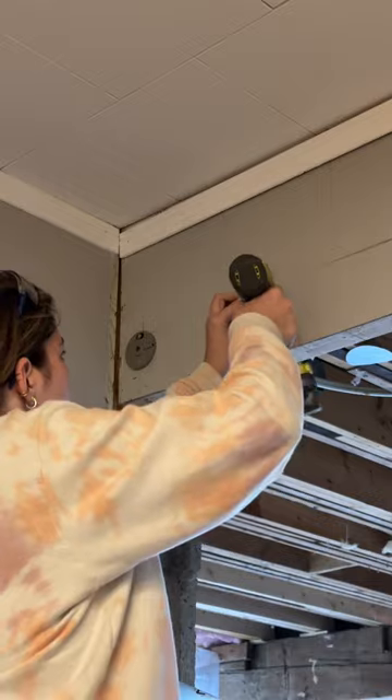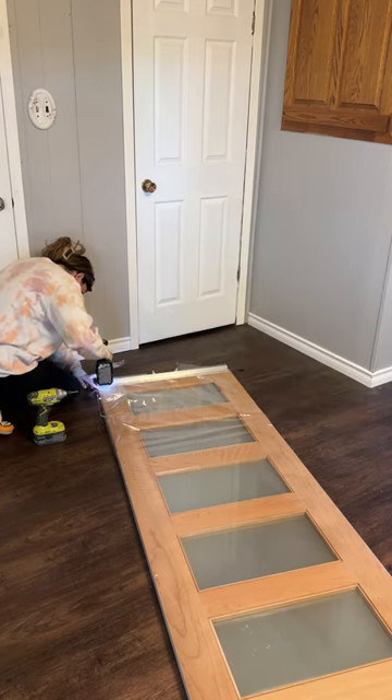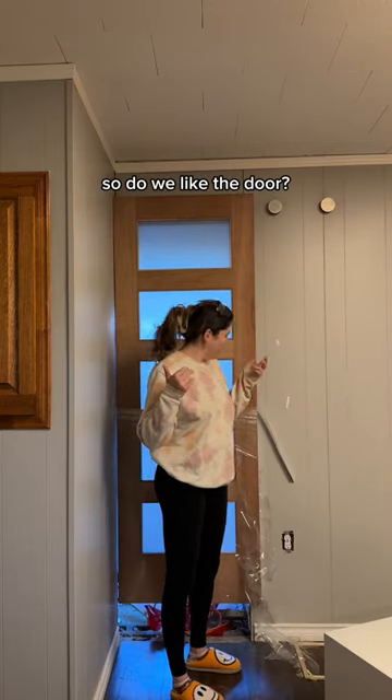I don't love the look of a traditional farmhouse style track system, so instead I found this — it's an almost invisible sliding door system. I honestly have no idea how it's supposed to work; it does seem to defy gravity just a little bit. But I followed the installation instructions it came with and it was honestly pretty easy. It just slides right on. Do we like the door?